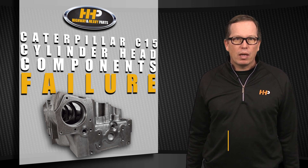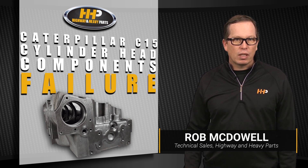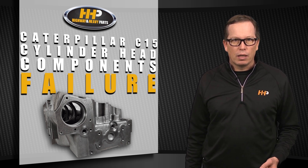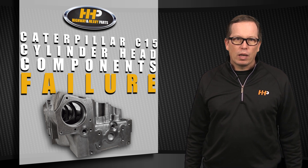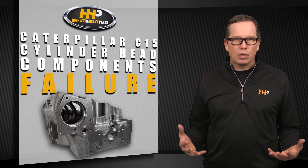There are a number of components that make up a functioning diesel engine cylinder head. Over time, these components can fail and lead to problems that are similar to a failing cylinder head. To keep your cylinder head running properly, here are four indicators to look for in failing cylinder head components.